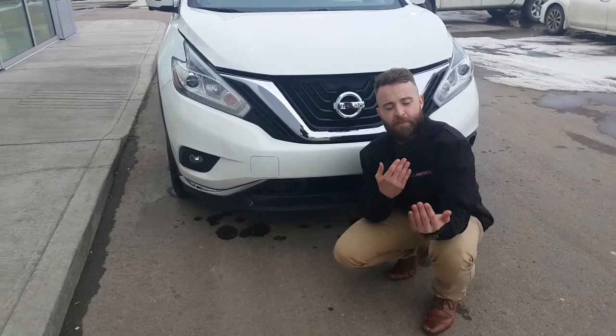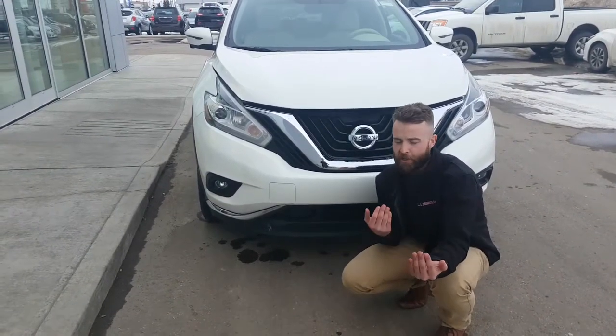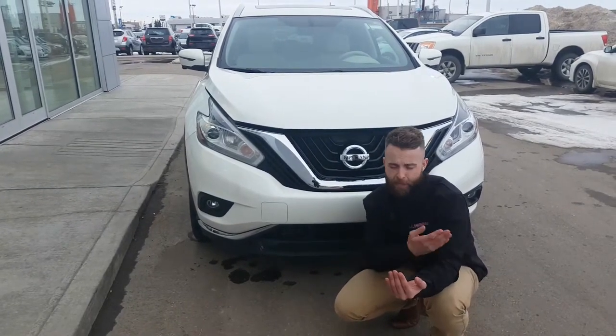What that allows you to do is match the speed of a vehicle in front of you on the highway. You can follow one car length, two car lengths, three car lengths behind. If the vehicle in front of you brakes, your vehicle will slow down to match their speed, allowing you to pass them safely.